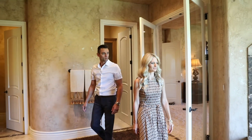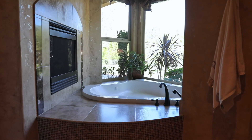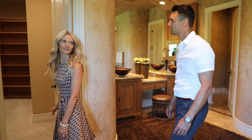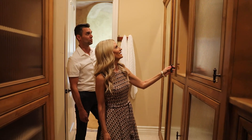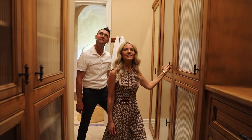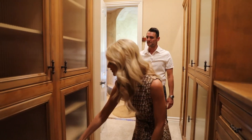Look at this — the tub, the fireplace. I'm going to guess that this is hers because it's giant. You can fill this thing up no problem. Look at the custom cabinetry.